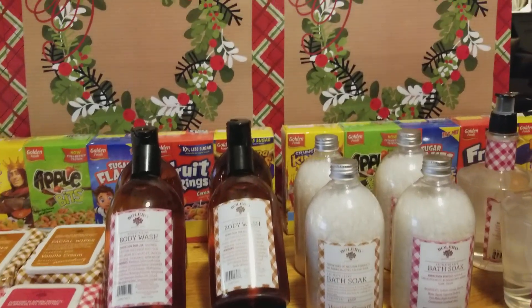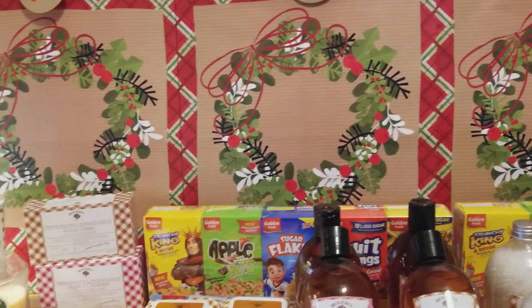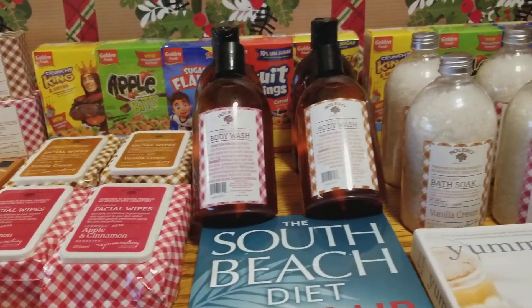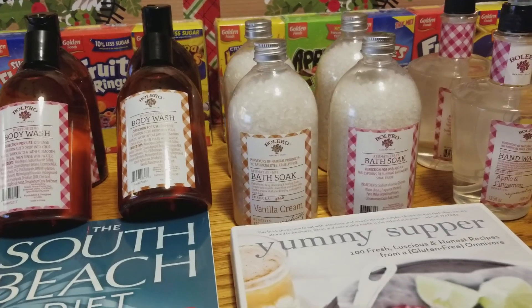Hi everybody, it's Amy from Bargain Beauty. I went to the bigger Dollar Tree in my area and I got the Bolero products. So if you guys are frustrated and feeling like your store may never get them, they are just putting them out in my store. So your store still has hope that they're going to get them.